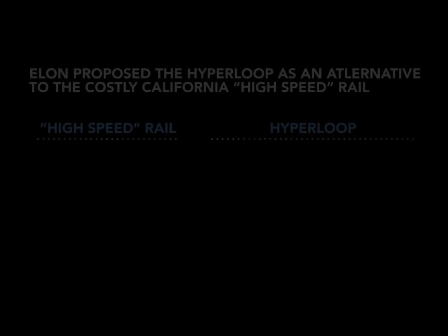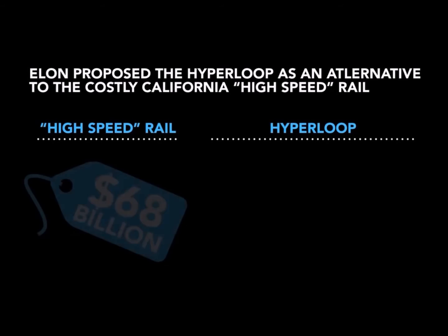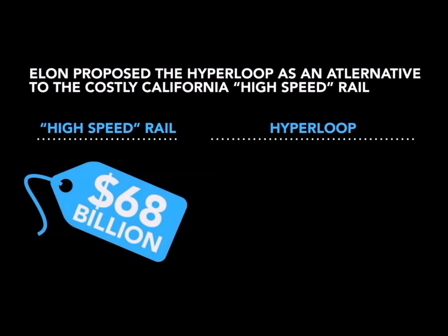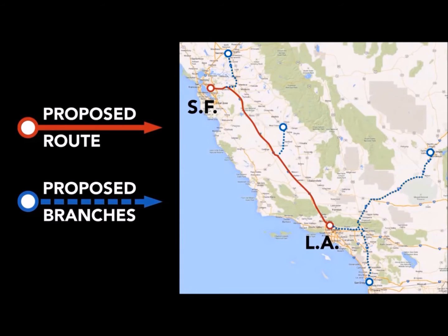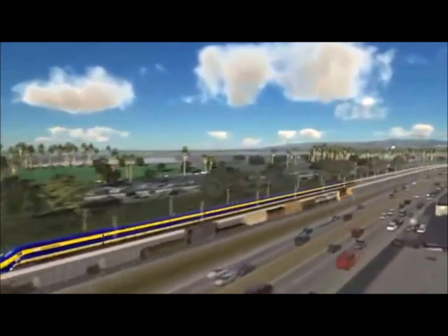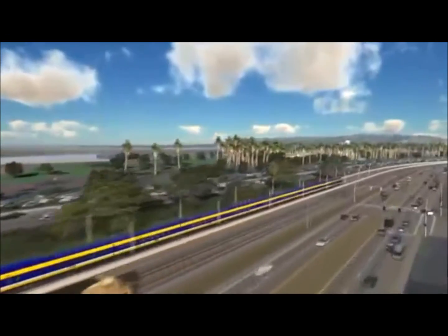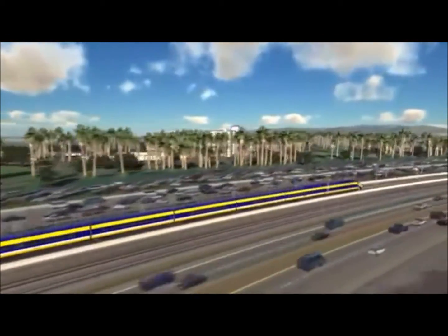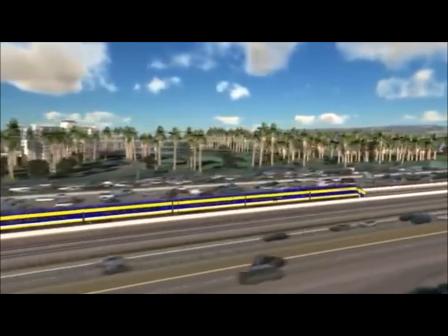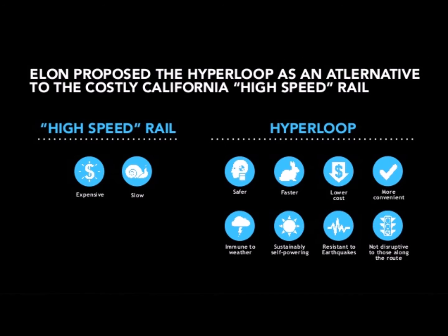Now, what does this end up costing? The shocking thing here is the proposed cost for a project of this magnitude. Current estimates place the sticker price at $7.6 billion for the first route from Los Angeles to San Francisco. It is estimated to cost between $70 to $100 billion taxpayer dollars for the California high-speed rail system, which has the dubious distinction of being the slowest and most expensive per mile high-speed rail system being constructed in the world today.